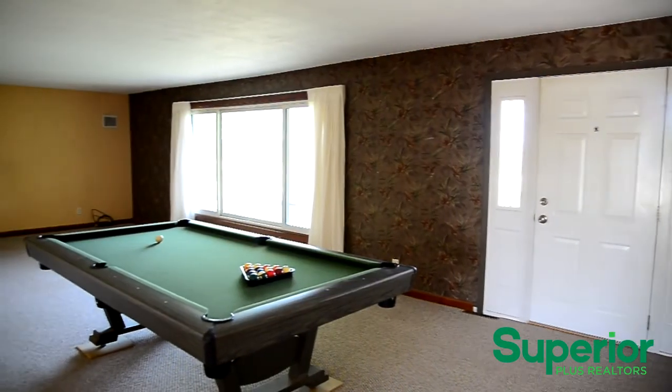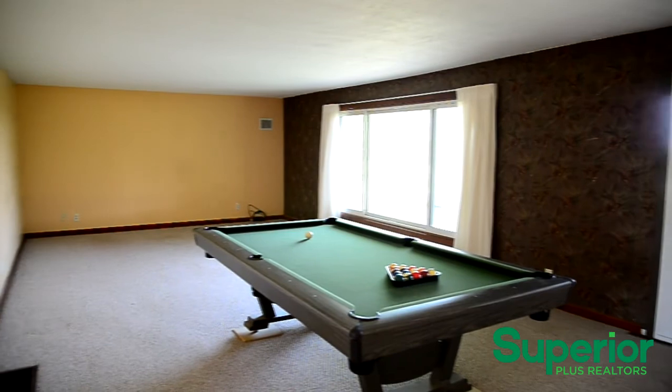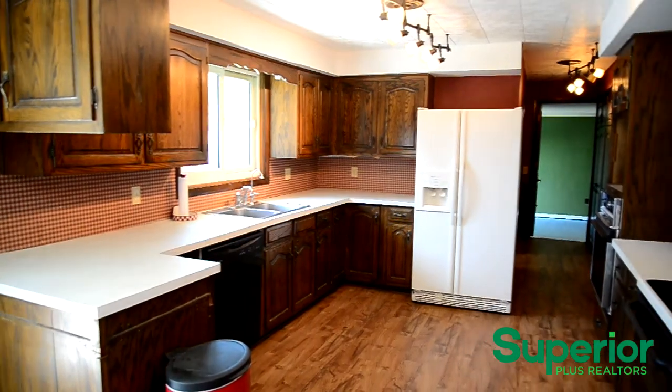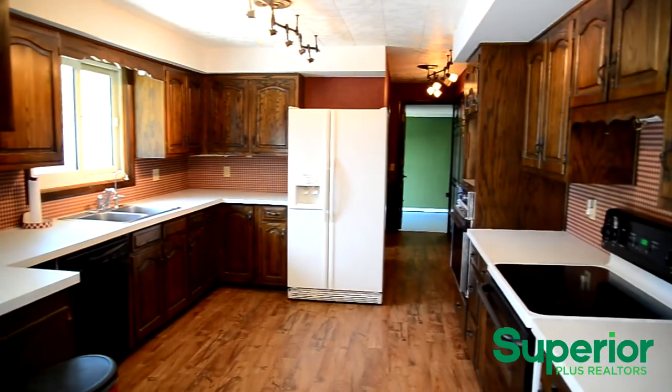The foyer leads to the bright, spacious living room. This home features an eat-in kitchen that offers an abundance of cabinetry and counter space.